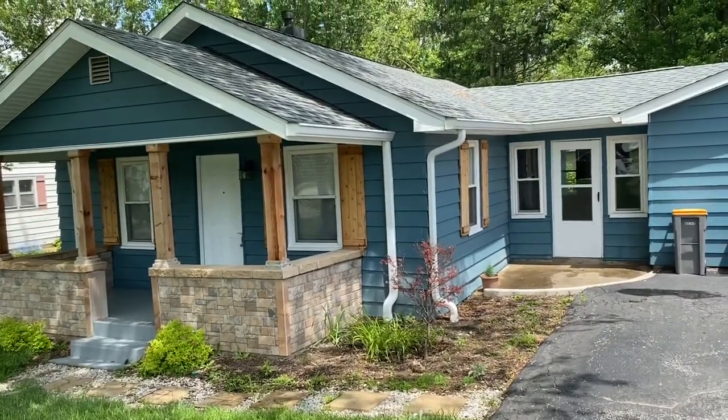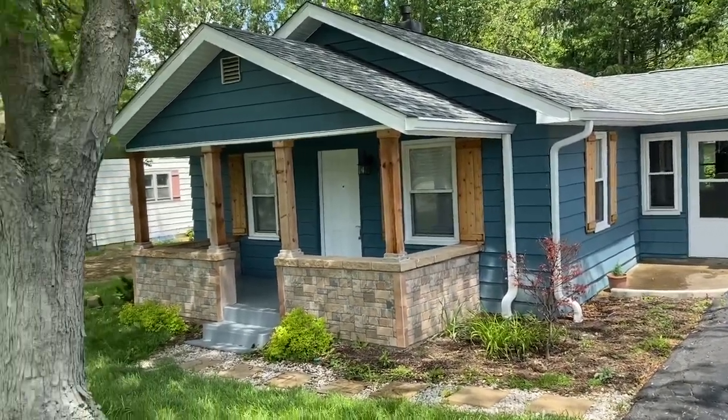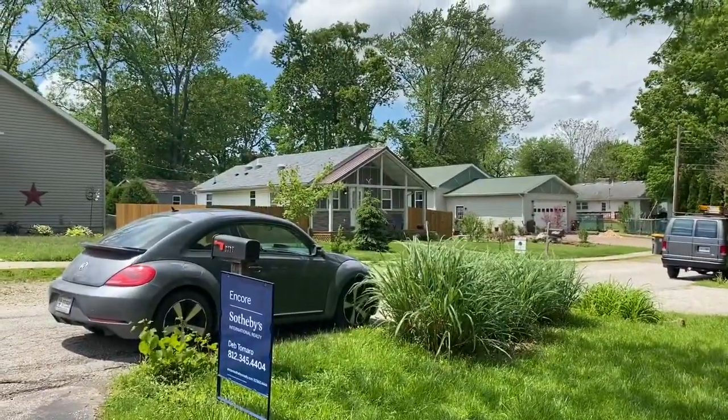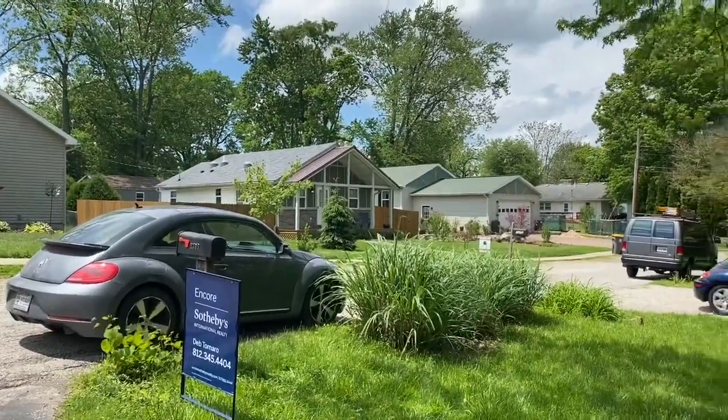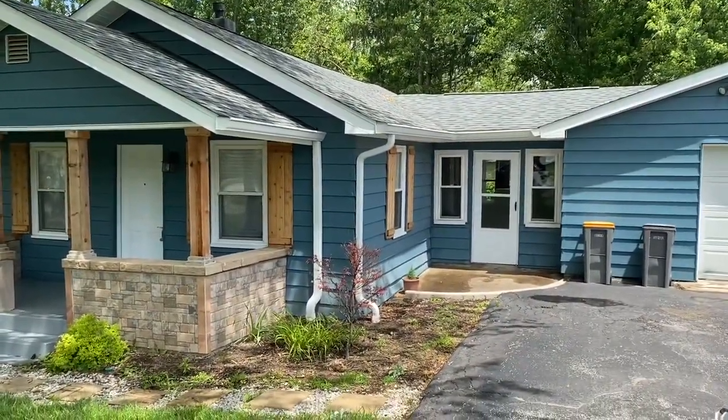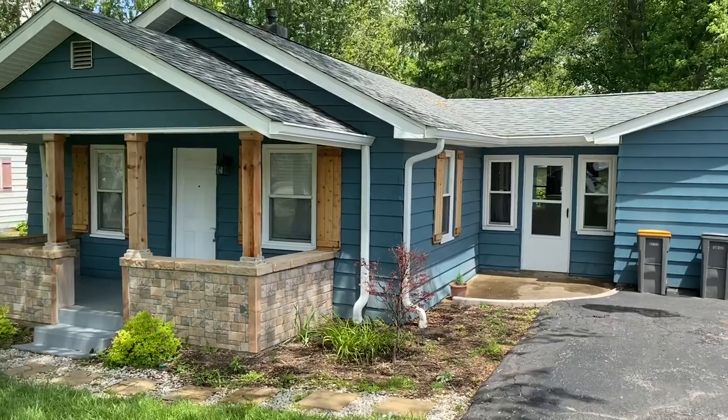I want to point out this house is listed at $189,900, and the house right there behind my car just sold last week for $30,000 more than this house. So this is a good deal — you want to get going on it. Let's go inside.